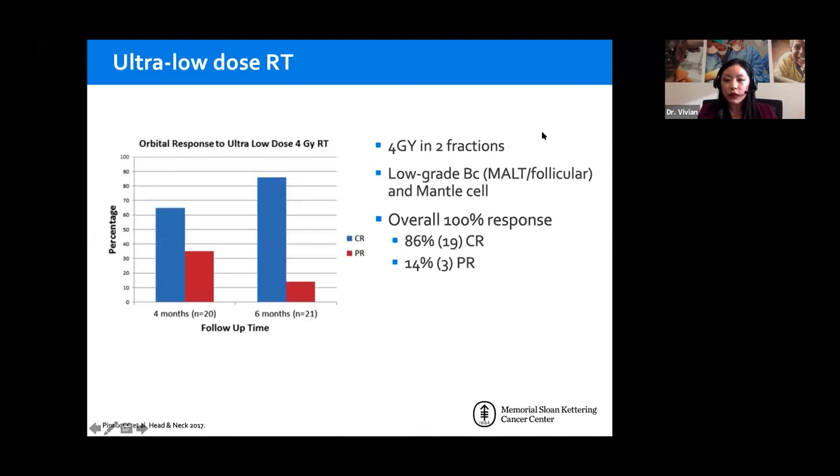Regarding whether we need to biopsy both sides if bilateral and suspicious for lymphoma: the answer is no. However, there are situations where I may biopsy both sides — if I'm not getting good yield on one side and the gland looks largely normal. The strict answer is no; I usually go after the larger side, assuming there's more disease there for a definitive diagnosis.